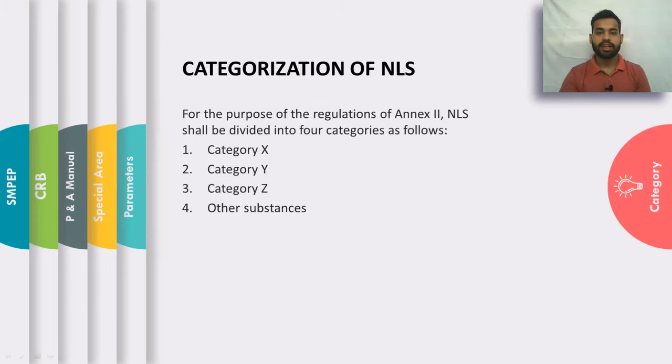As per Annex 2, noxious liquid substances carried by sea are categorized into four main categories on the basis of the harm that they can cause to the marine environment. These four categories are Category X, Category Y, Category Z, and Other Substances. We will be looking into each category one by one.